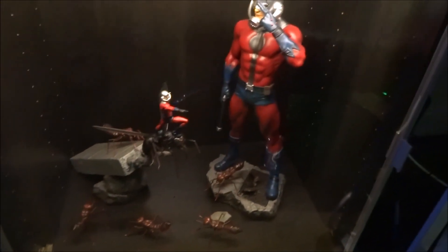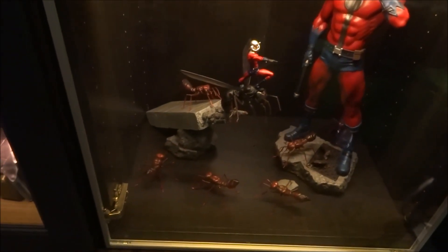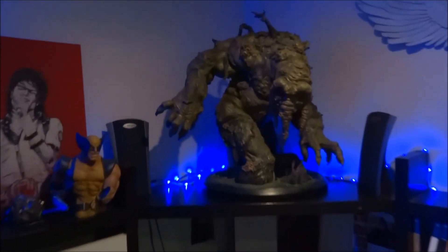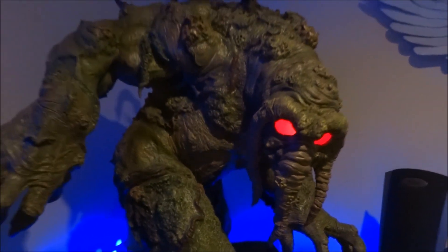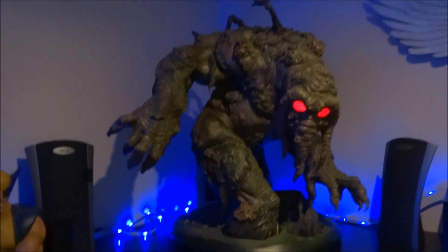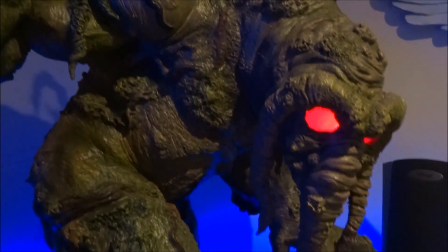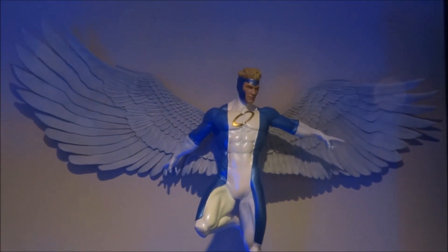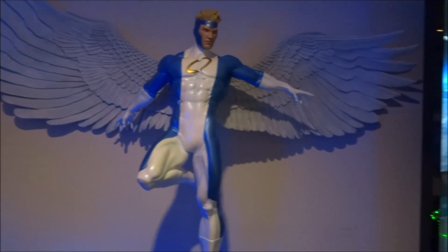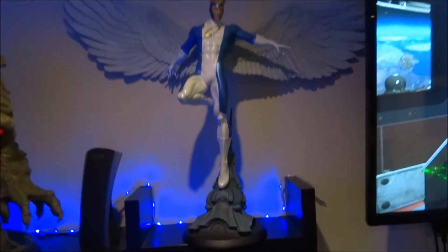Down here we have the XM Ant-Man with little ants. Coming up here we have the Sideshow Man Thing — this is a Marvel sample, quite lucky to have this, awesome piece, definitely unusual. And then we have the Angel Comiquette. Love this piece — it's just beautiful: the pose, the colors, the base, it's just spot on.